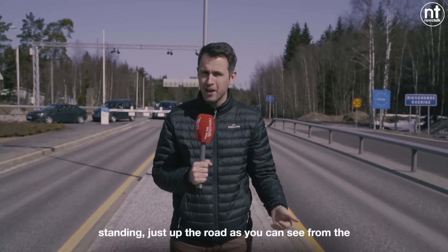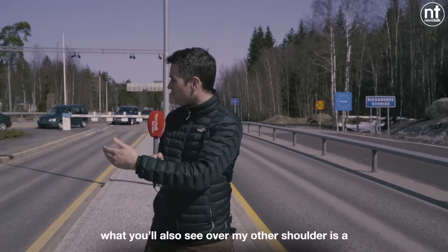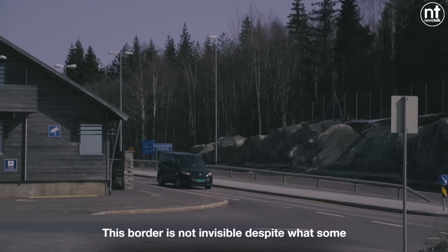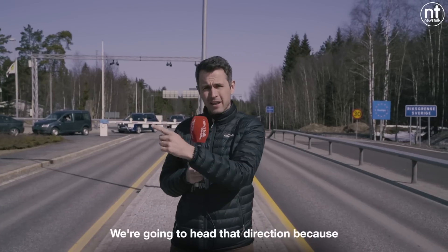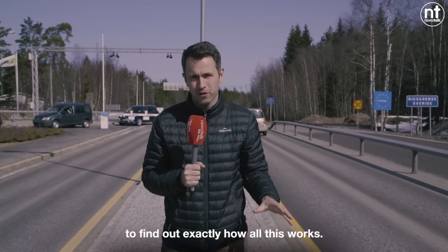Here we are at the international border between Norway and Sweden. This is Norway where I'm standing. Just up the road, as you can see from the lovely European Union flag, is Sweden. Over my other shoulder there's a barrier down across the road. This border is not invisible despite what some people think, and there's a queue of cars and trucks over there in the distance. We're going to head that direction to talk to the customs officers and find out exactly how all this works.